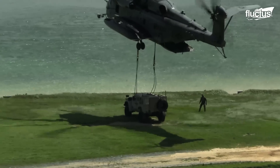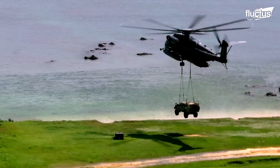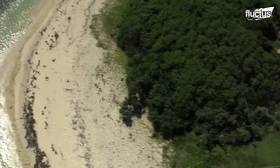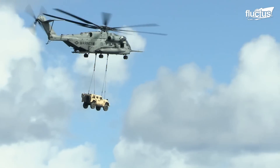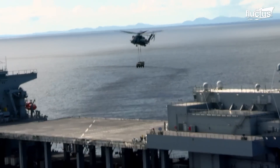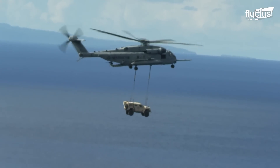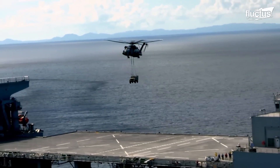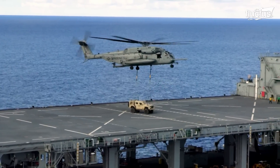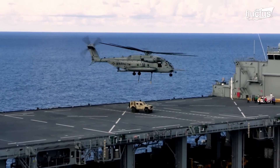One such exercise involved a CH-53E Super Stallion helicopter lifting a joint light tactical vehicle to the USS Miguel Keith ESB. The aircraft picked up the JLTV from a secured beach training area in Okinawa, Japan, carrying it over water to the USS Miguel Keith. This simulation of an expeditionary advanced base provided training on delivering important equipment to an area where traditional logistical support would be difficult.